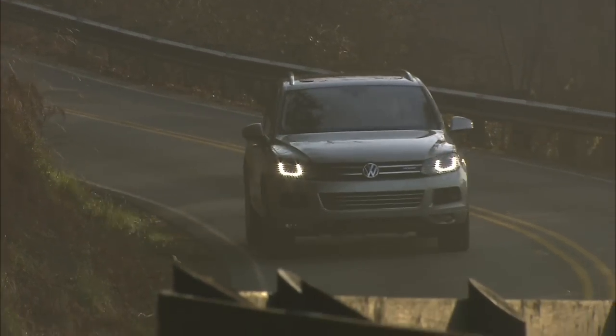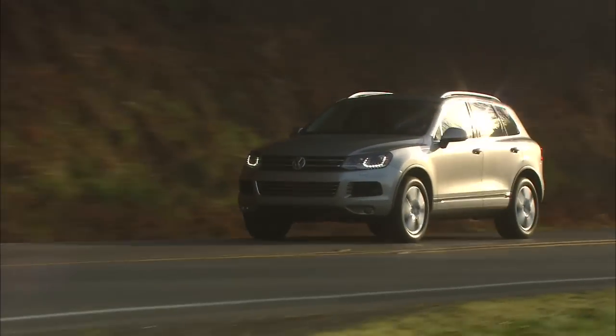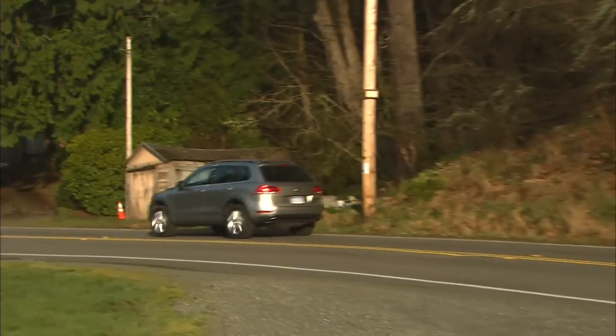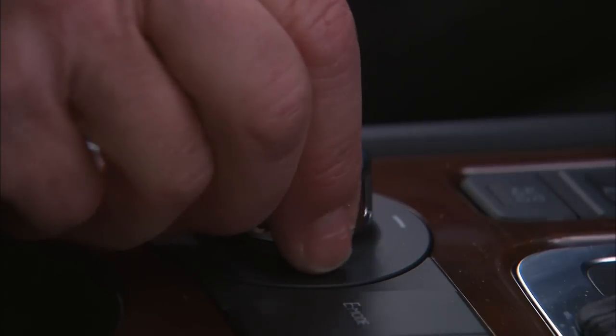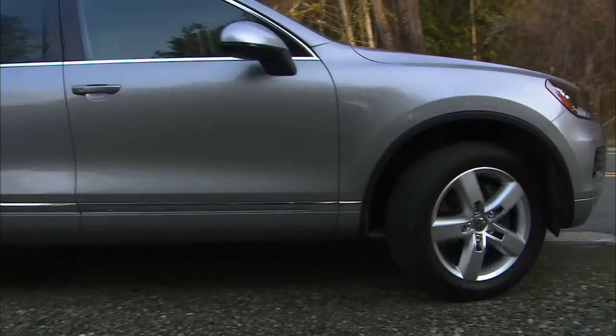The Touareg has a solid, luxurious feel and corners well for an SUV. The whole driving dynamic is very smooth and refined. It's also quite capable off-road. If the engine didn't shut down at stoplights, you might not know it's a hybrid.